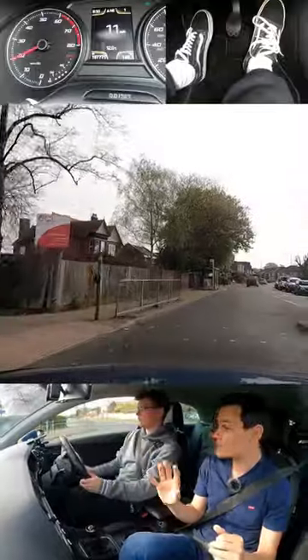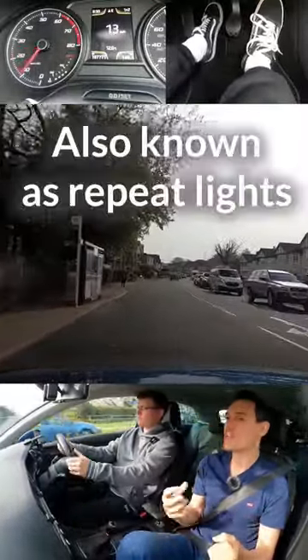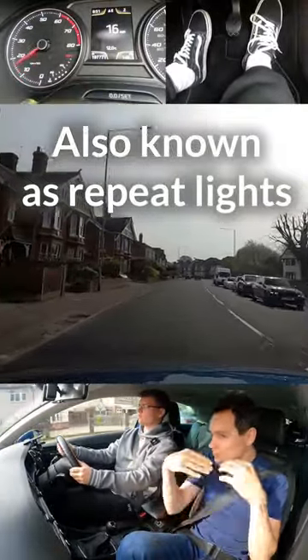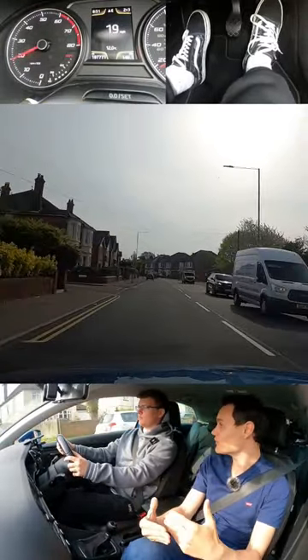These lights right here, they don't matter to us — they're not for us. They're for traffic coming from the other way. They're known as the secondary light, so other people can see their own light. But once you've gone past the line, you carry on, if it's safe.